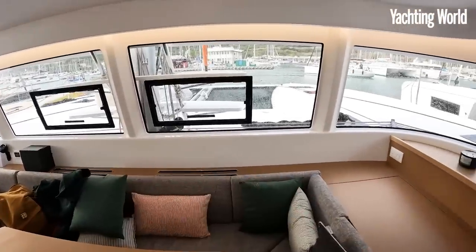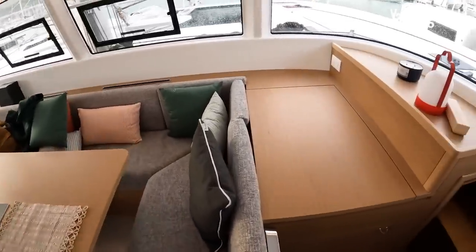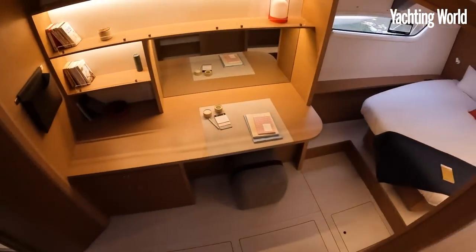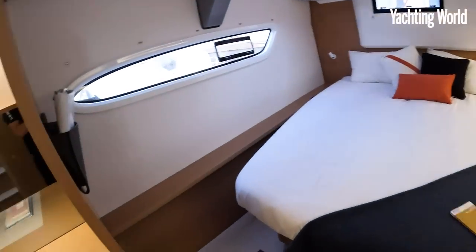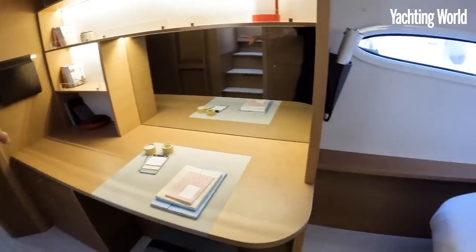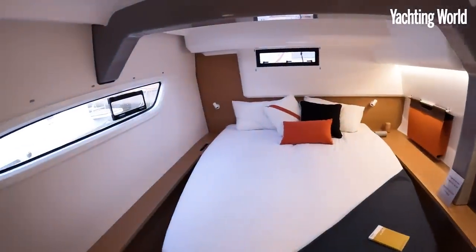It's a three or four cabin layout — three with three heads or four with four heads. The majority will go with this owner's hull layout and the decadent amount of space that brings. There's a really nice clever option further forward on this hull, and you can see just how wide these hulls are here.